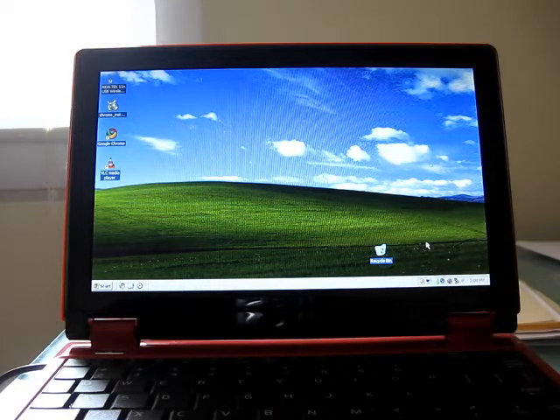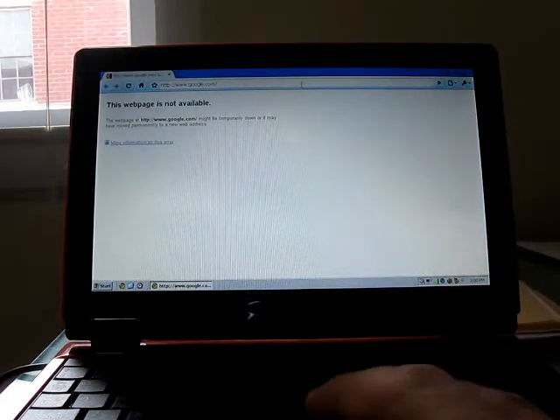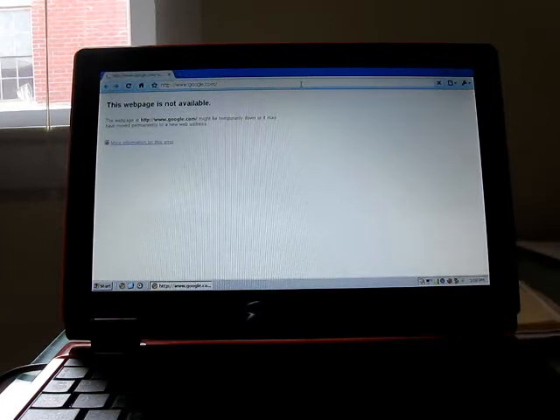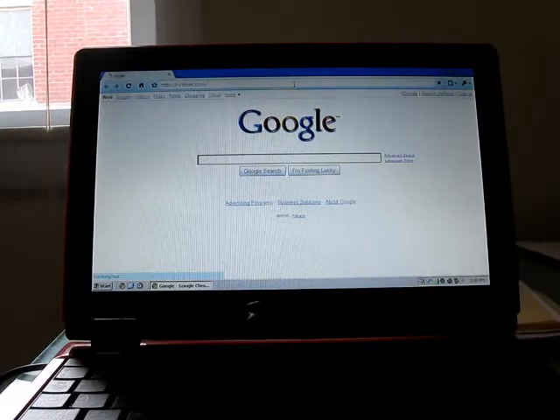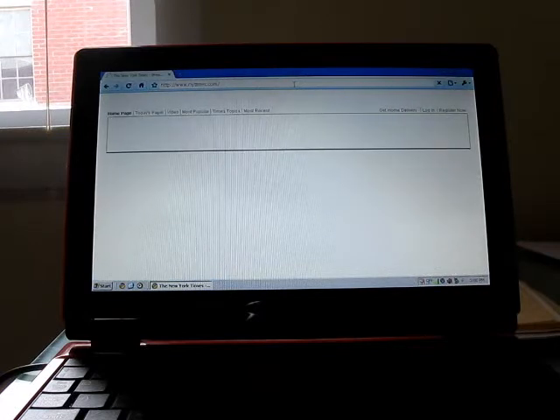I'm going to go ahead and open the web browser — it's probably going to take a moment. Well, actually that loaded fairly quickly, though it's seeming to have some trouble getting online. There we go, there's a web page. Let's do the New York Times. It takes a little bit longer to load a web page here than it does on a lot of other netbooks that I've used, but it is capable.